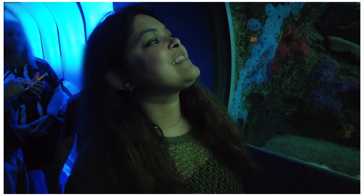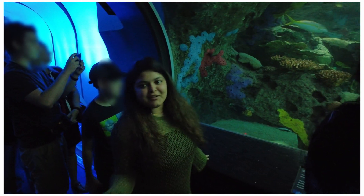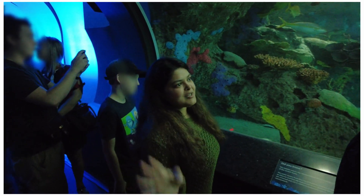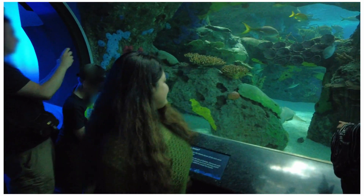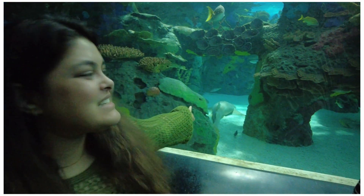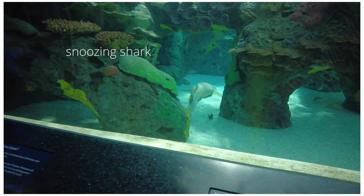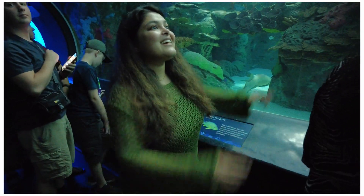If you are new here, my name is Divya, and now is a great time to go ahead and hit that subscribe button. Today we're at the Ripley's Aquarium in Toronto. This is not the first time that I'm visiting this aquarium, and I'm super excited because this is one of those places that I would visit any number of times and be excited like a child. So let's go.